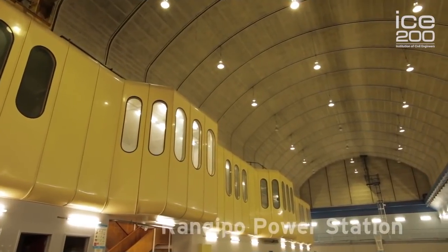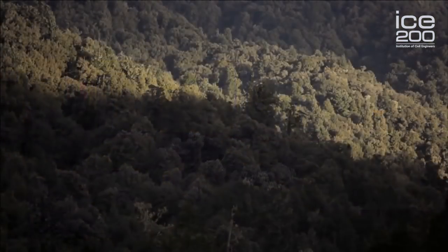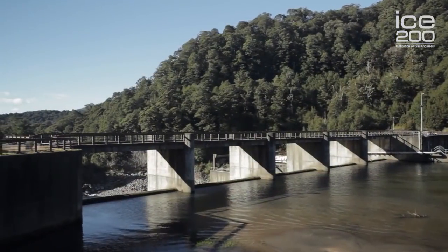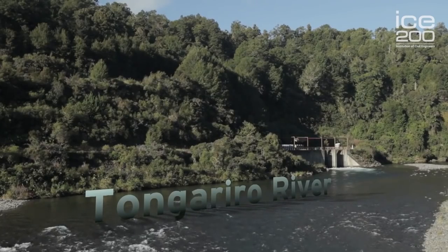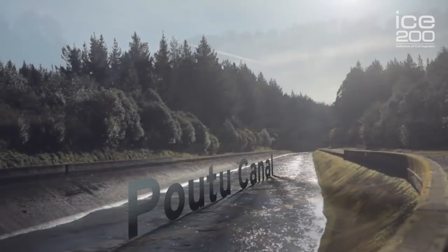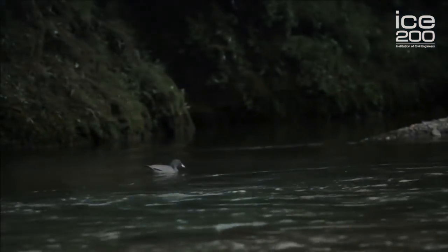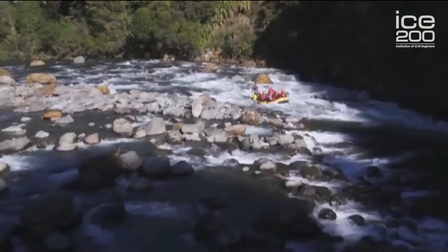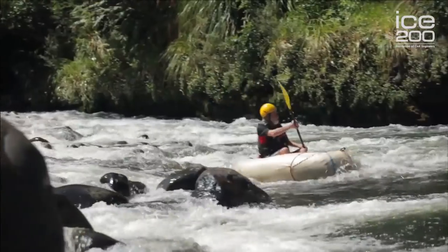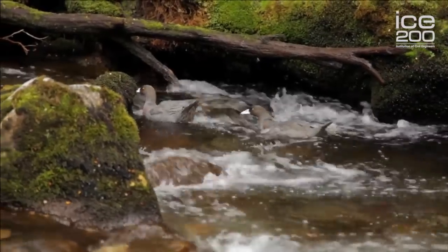The Rangipo Power Station was built underground to minimise the environmental impacts on the surrounding forest park. Water from the Rangipo Power Station is then discharged back to the Tongariro River at Poutu Intake, and diverted via Poutu Canal to Lake Rotoaida. A flow on the river is maintained downstream of the intake for recreational activities such as rafting, kayaking, fishing, and for aquatic river habitat.